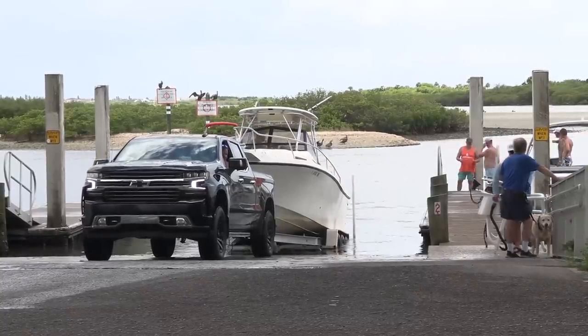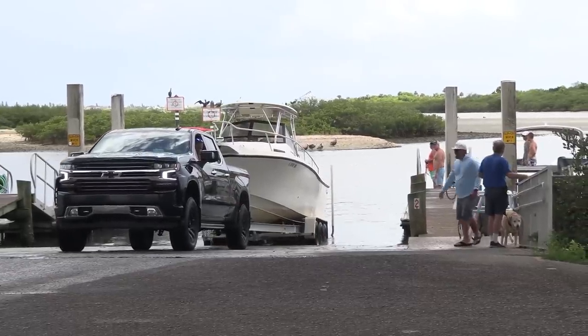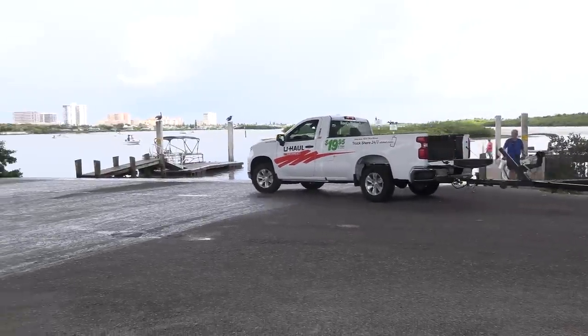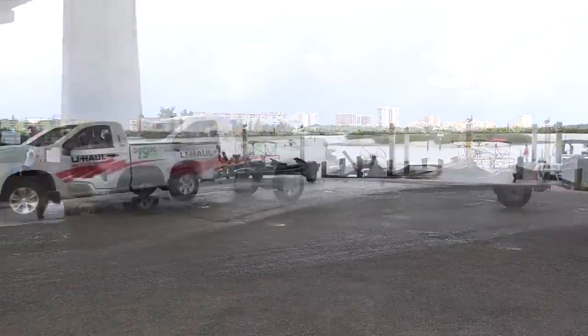Everybody's over there giving them tips but it ain't helping. King of the Credit Card Captains is this right here — actually, when my wife leaves town and takes the truck, this is what I end up doing right here.